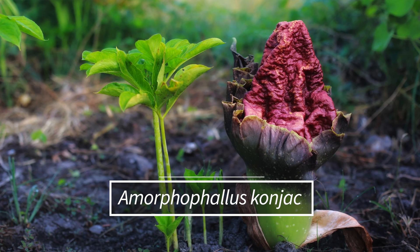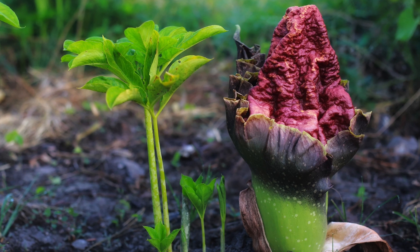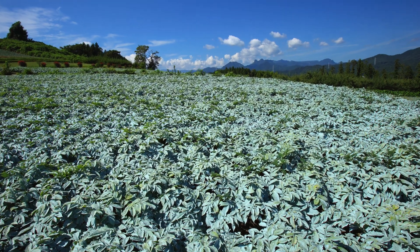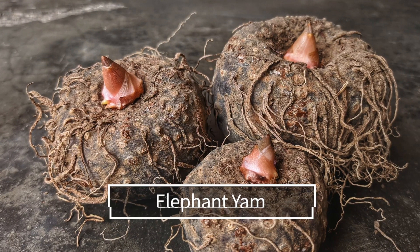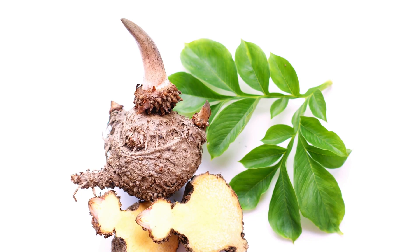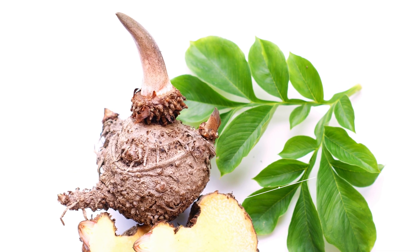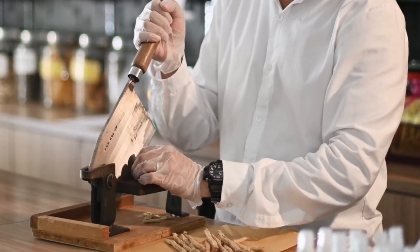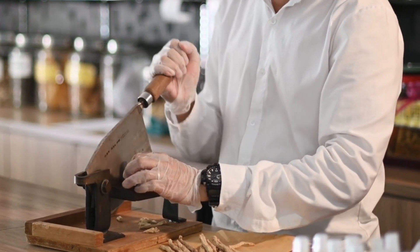Cognac, which is scientifically known as Amorphophallus cognac, is a perennial plant that grows in subtropical and tropical regions of East Asia and Northern Africa. It's also known as elephant yam or cognacu, and it's also earned the nickname devil's tongue. In traditional medicine, it has been used to treat a variety of ailments, including asthma, cough, and skin disorders. Did you know that in China, cognac has been used as a dietary supplement for over 2,000 years?